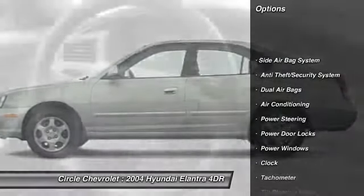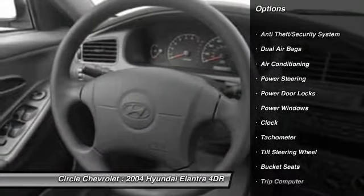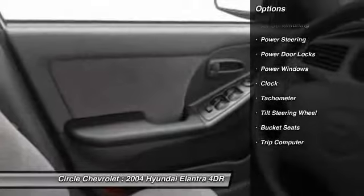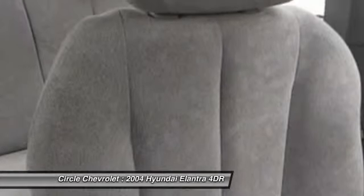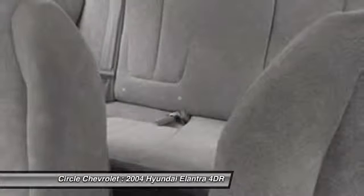Dual airbags, front air conditioning, power steering, anti-theft security system, rear window defroster, bucket seats, power windows, trip computer, power door locks, side airbag system.